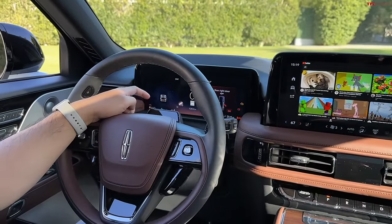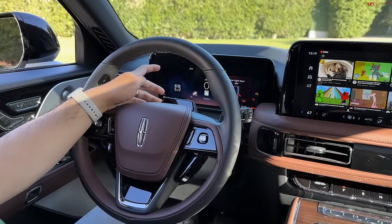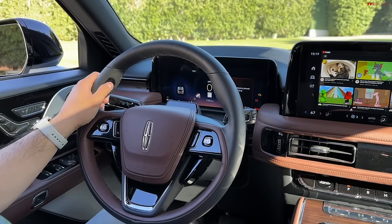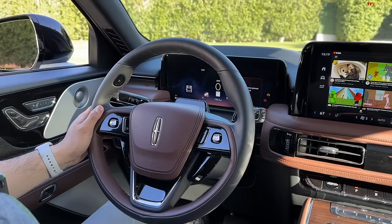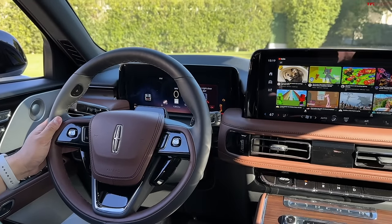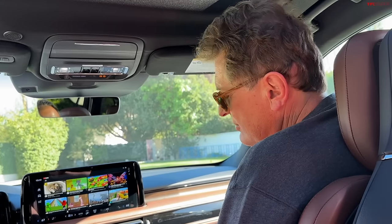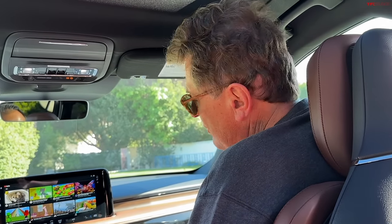They did add Blue Cruise this year, which is standard across the board — you get 90 days free or four years free on the Black Label model. Blue Cruise works really well. We had it in our Lightning when we drove it across the country all the way up to Alaska. They keep improving it — if there's a truck next to you, it moves over as opposed to hugging the lane where the truck is. It's a good feature and very relaxing.